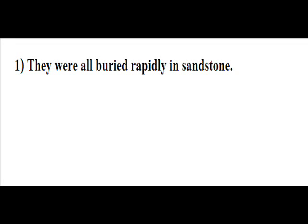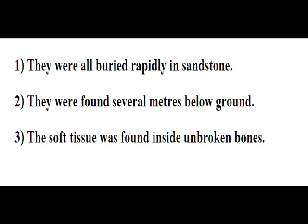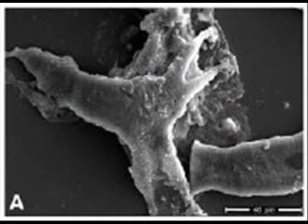After all, most fossils don't contain any remnant soft tissue. So how does it happen in a few exceptional cases? Schweitzer noticed that all the fossils containing this material had several things in common: they were buried rapidly in sandstone, they were found several metres below ground, and the soft tissue was found inside unbroken bones. Rapid burial meant the soft tissue didn't have time to decompose on the surface. Being buried deeply meant they were protected from water and oxidation. Because the soft tissue was found inside bones, it had effectively spent the last 80 million years in a sealed and buried canister. So none of this is a problem for geologists — it's just another discovery.